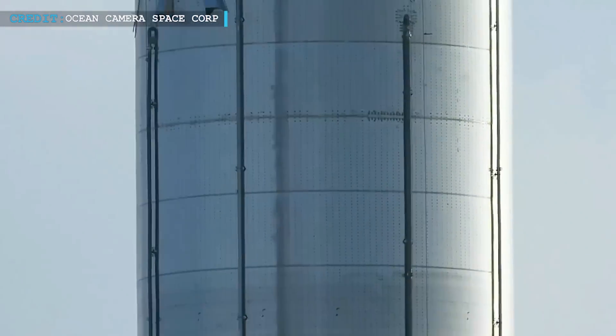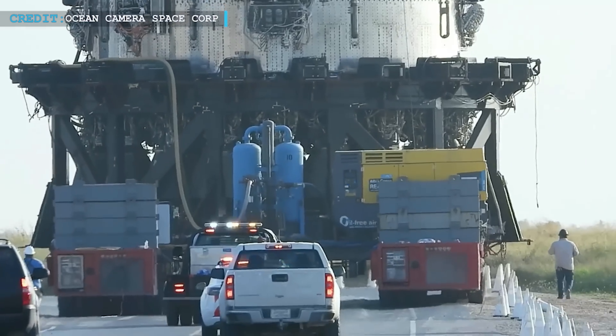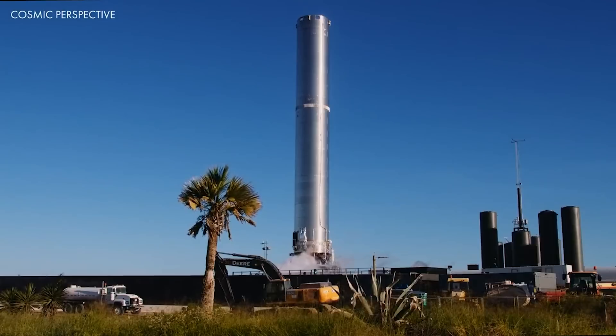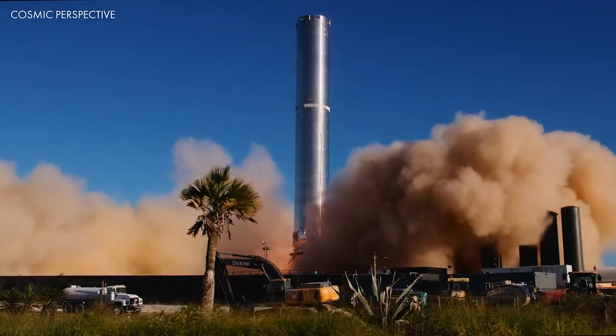As per SpaceX CEO, Booster 7 will start the static fire tests by firing either one or a few of the V2 Raptor engines. Earlier, SpaceX has never ignited more than six Raptor V1 engines simultaneously and never tested more than three engines at a time on a Super Heavy booster.